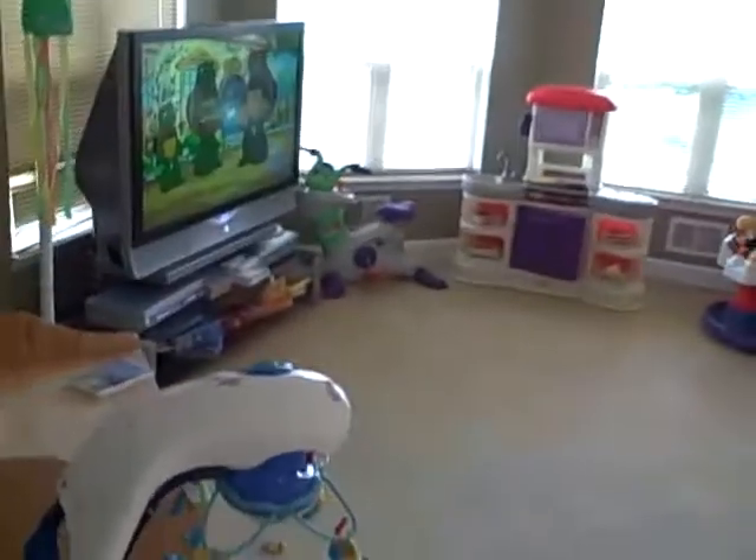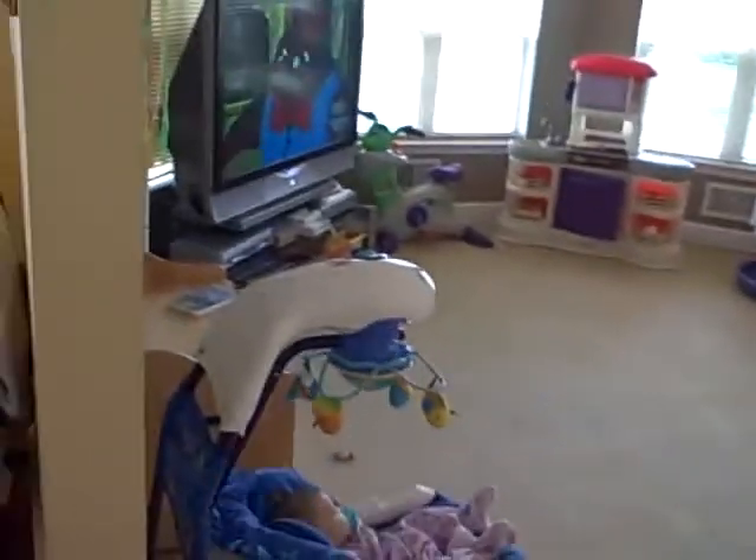Here is the front living room that we've kind of made into a toy room — it's a pretty good size room. And then here is the dining room. You step up from the living room, and here is the dining room.